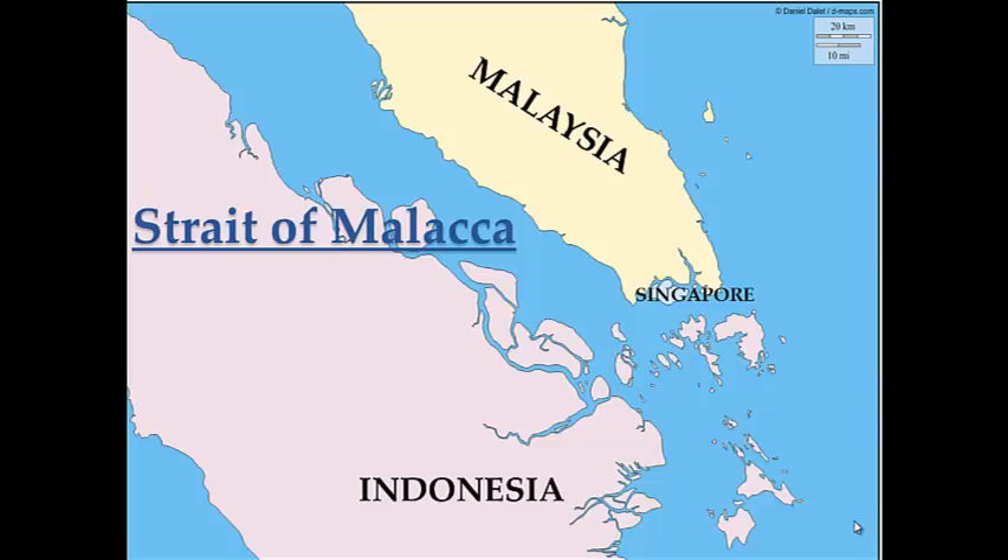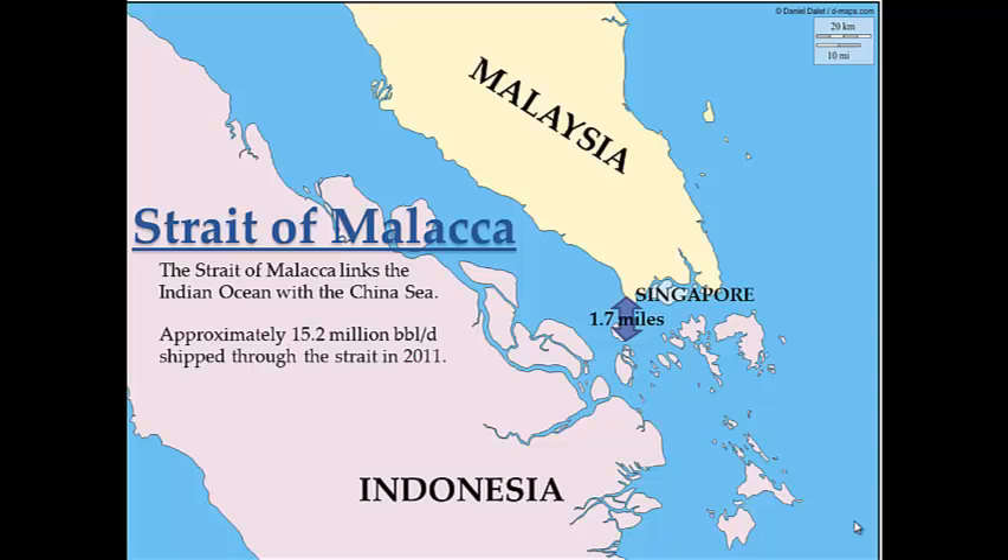At approximately 500 miles long, the Strait of Malacca is the longest strait in the world used for international navigation and trading. It forms the main seaway connecting the Indian Ocean with the China Sea and provides the shortest route for tanker trading between the Middle East and Asian countries. The greatest part of the waterway runs through the territorial waters of Indonesia, Malaysia, and Thailand, with an estimated 60,000 to 85,000 ships passing through annually. There is approximately 15.2 million barrels a day of oil transported through the strait, representing approximately 35% of all oil transports in the world.